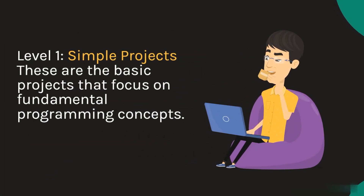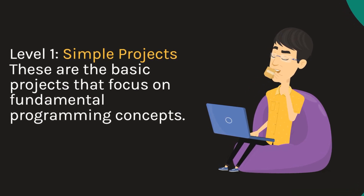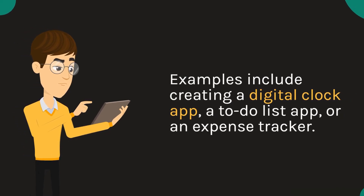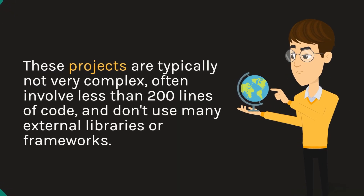Level 1: Simple projects. These are the basic projects that focus on fundamental programming concepts. Examples include creating a digital clock app, a to-do list app, or an expense tracker. These projects are typically not very complex.